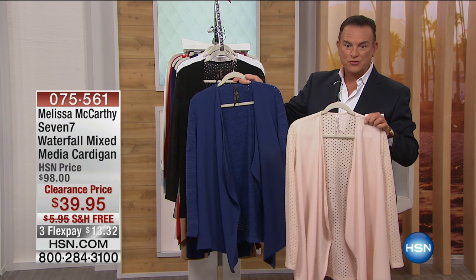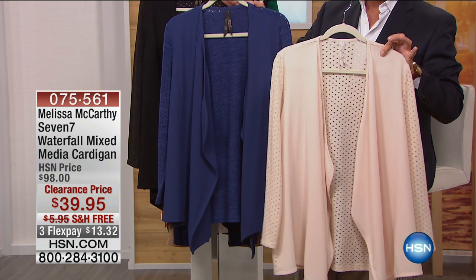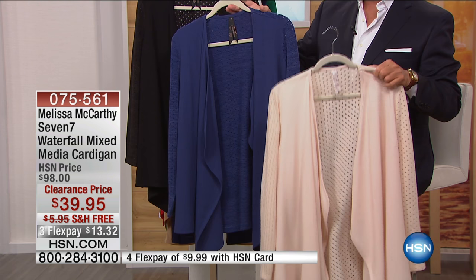We have a few left over, so we wanted to bring them into the clearance. They were originally $98 here at the HSN price. We have them in four colors, and it's just so flattering on — that's almost $60 off. It's $39.95 for the cardigan, free shipping, and on three flexible payments of $13.32.